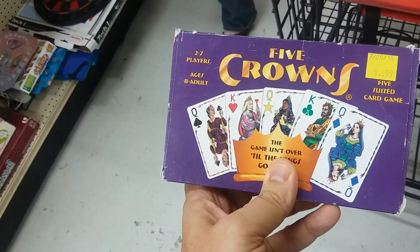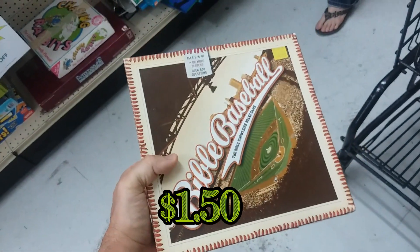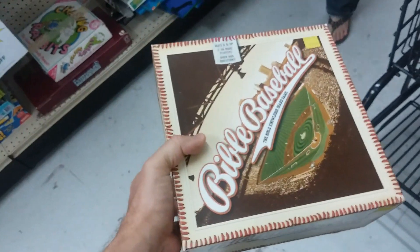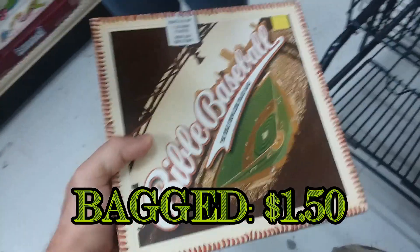Here's the Five Crowns card game — pretty cool game, it's priced well here, but we already have a copy and it doesn't sell for much, so leaving it. Here we have Bible Baseball. My pastor told me about this game — he used to play it with his youth group. I'm going to go ahead and pick this up for him; I'm sure he'll get a hoot out of it.